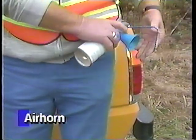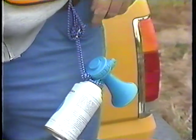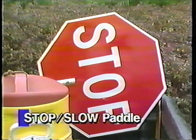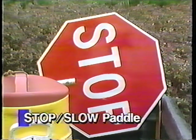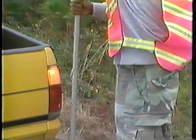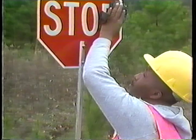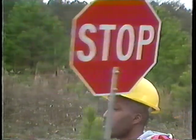It is also a good idea to carry an air horn to alert your co-workers if a vehicle appears likely to run into the work area. The main traffic control device used by flaggers is the stop-slow paddle. This sign is octagon-shaped, at least 18 by 18 inches, with six-inch-high letters. The paddle should be mounted on a handle that measures at least five feet from the ground to the bottom of the sign. A six or seven foot mounting height will make the paddle more visible.